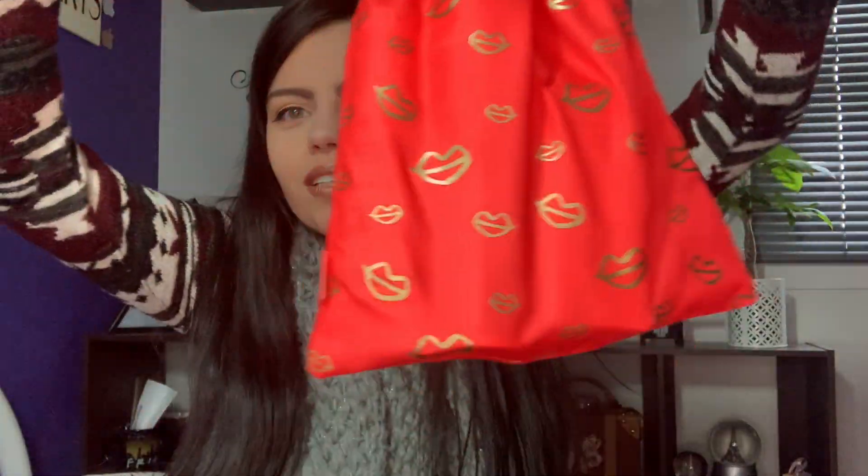I actually really love this bag. It came open so I wanted to tie the strings. It is super cute — I love this shade of red, I love the gold ellipse on it, and the strings are like a ribbon. It is so cute.